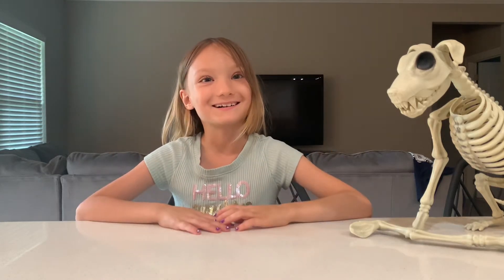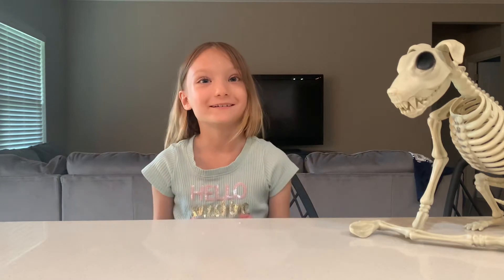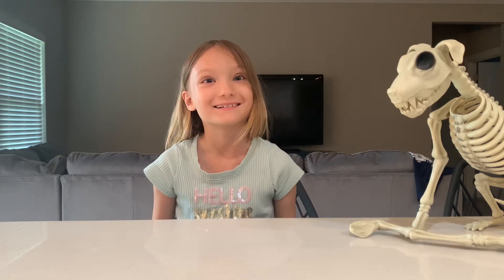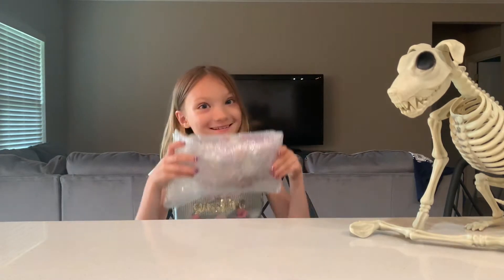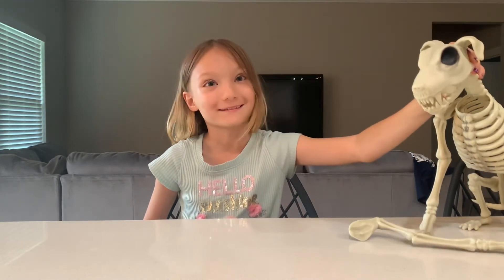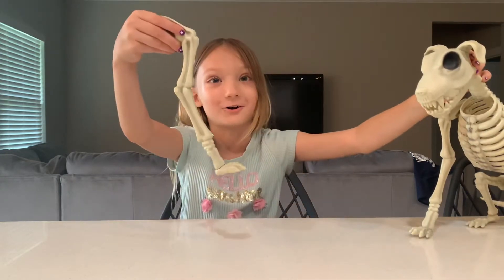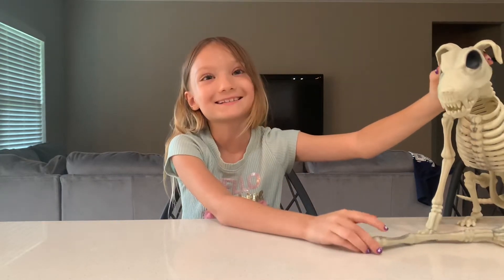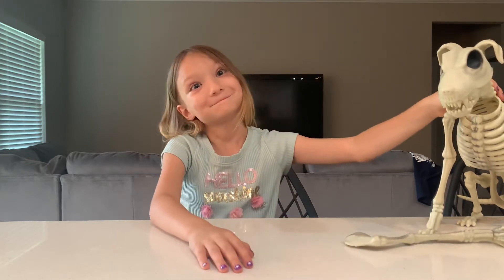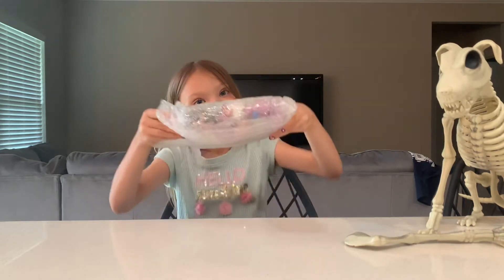Hello there guys, it's Scotlin and today I'm going to be opening a surprise bag of LPS. Happy October by the way, and here's my little skeleton dog — his arm fell off. His name is Jinx, so let's go ahead and start opening.